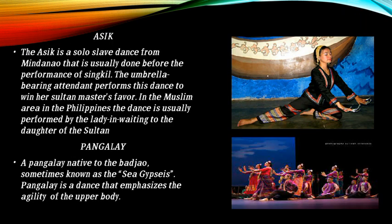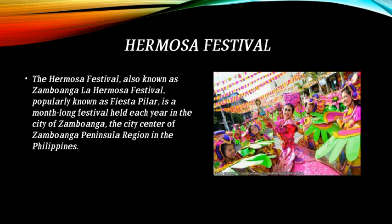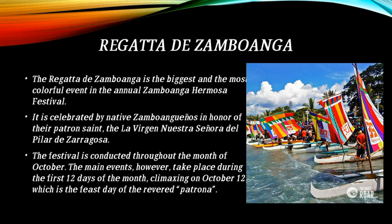The Asik and Pangalay dances are also part of the tradition. The Hermosa Festival and Regatta de Zamboanga is the biggest and most colorful event in the annual Zamboanga Hermosa Festival.